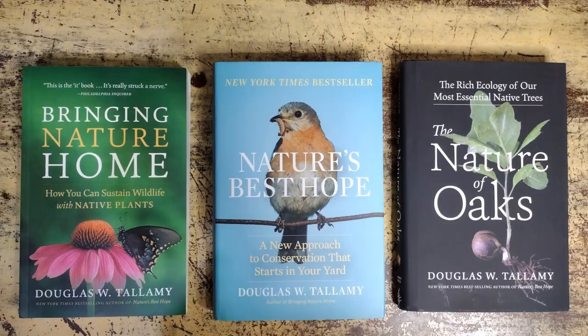I read them in the order Nature's Best Hope, then Bringing Nature Home, then I just finished Nature of Oaks. They were all fascinating and wonderful for their own reasons. I'll be posting a book review on all three probably next winter, so make sure to follow. I highly recommend them.